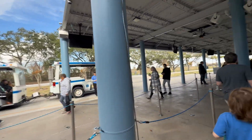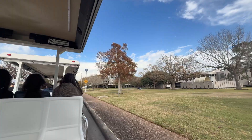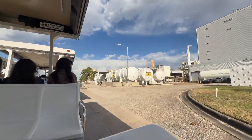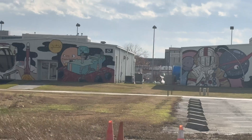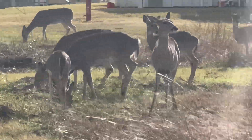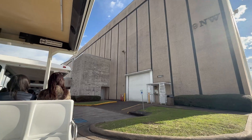We headed back out into the same line, got on the trams, went past Rocket Park where Saturn 5 was, and went way deeper into the facility than you could ever imagine — into the training facility where the astronauts train. This place is actually a habitat for a lot of wildlife, which I thought was super cool. You can see a bunch of deer just kind of hanging out in there — I was not expecting that.